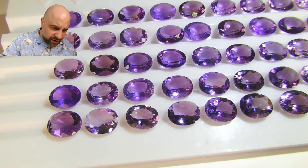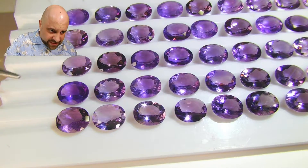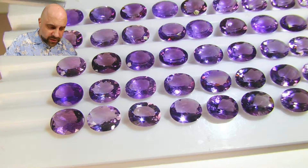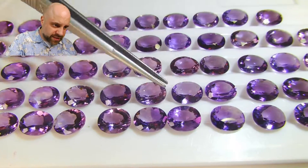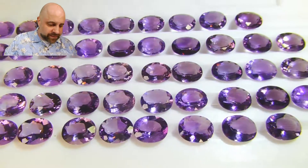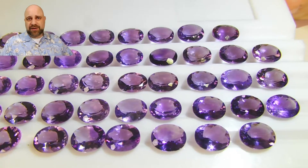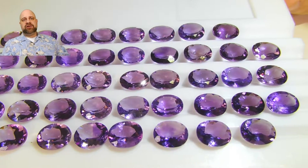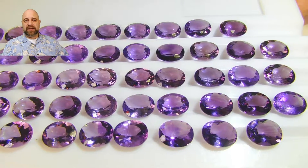So you can see here, for example, this is a little darker than this, so you need to find a color match for that. This is a little lighter than this, so they don't necessarily go together. There is a lot of pairs to be had — 63 stones. I would imagine you have at least 25, 26, 27 pairs to be had out of this.